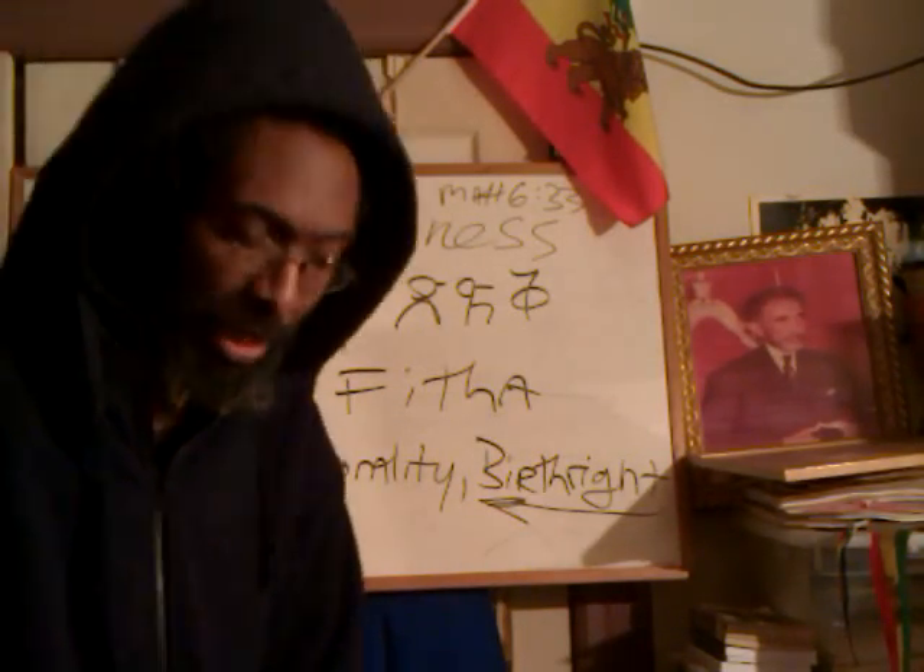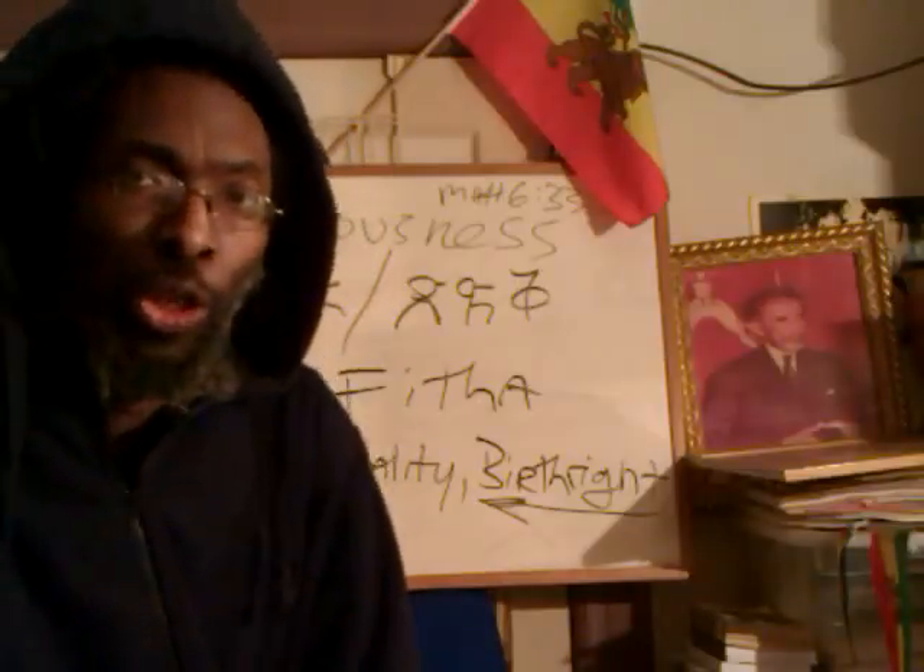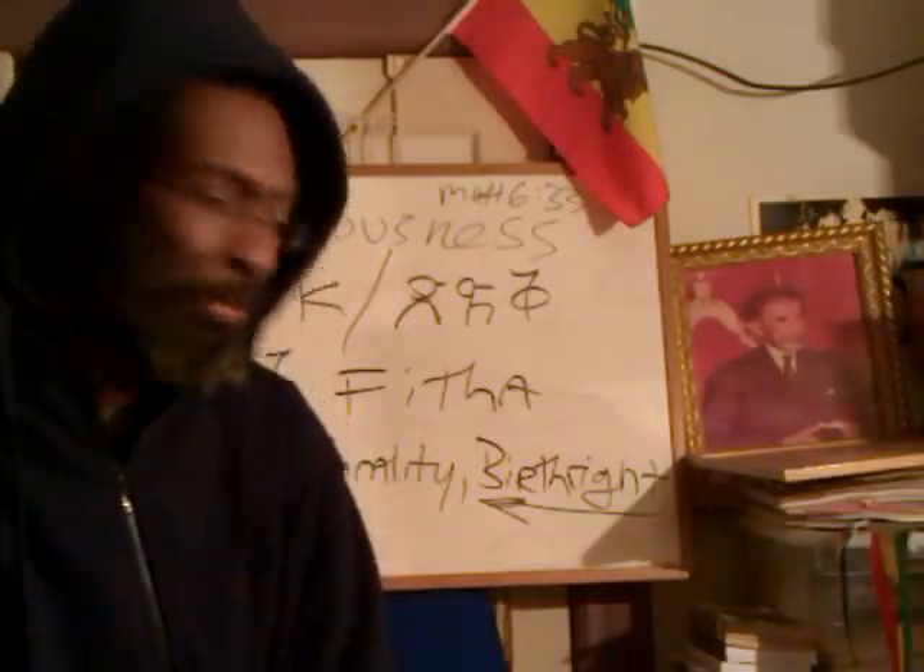Shalom, Rastafari. Shabbat Shalom. Senbed. Salaam.